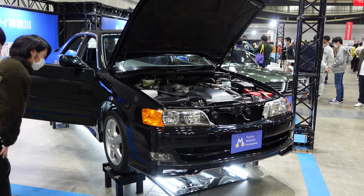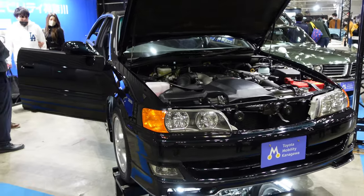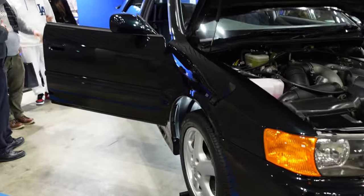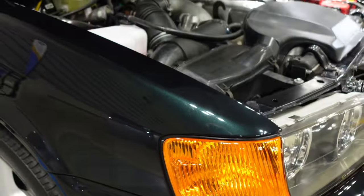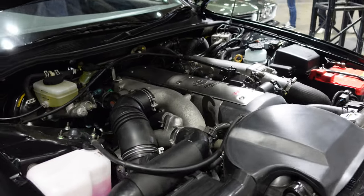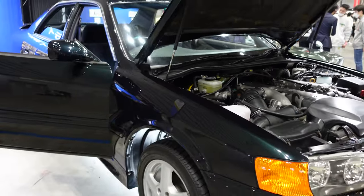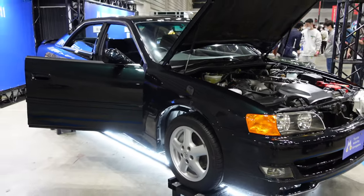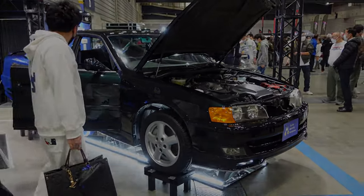Also from Toyota, this absolutely mint Chaser Tourer V finished in a very dark green - it looks black from afar, but you can see it in the light. This is known as the drift missile from Toyota now. It's really cool that the manufacturers are actually coming out here and bringing pristine examples of classic cars for people to check out.